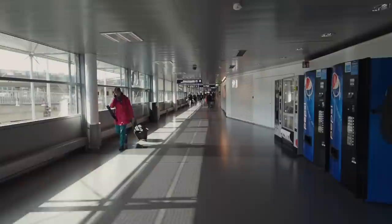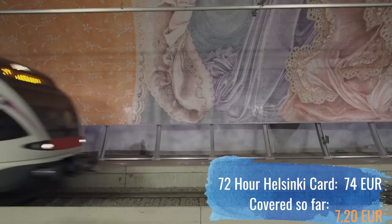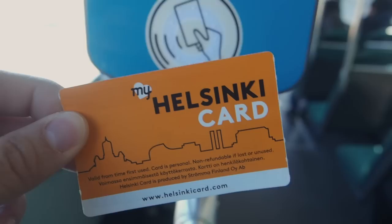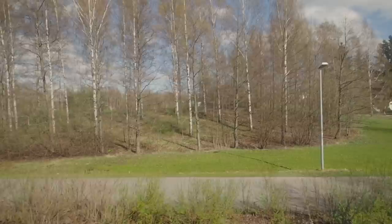With the Helsinki Card in hand, it was time to get into the city. It turns out it was really smart to upgrade to the region because a single ride from the airport to the city is 7 euros 20, and both ways it's worth more than the upgrade alone. The Helsinki Card is a multi-day pass that gives access to attractions around the city and transportation either for free or at a discount. All you do is tap the card at the tram or train, or show it to redeem a free or discounted ticket to an attraction.